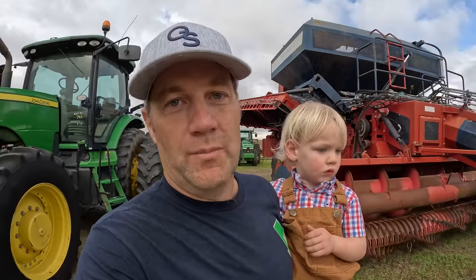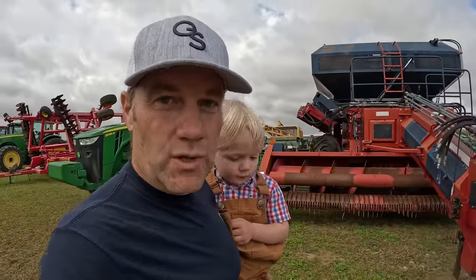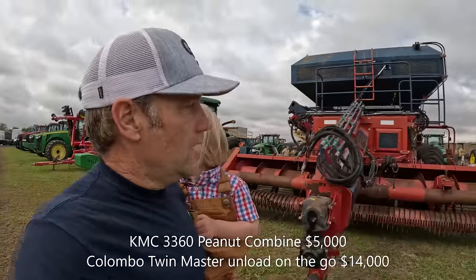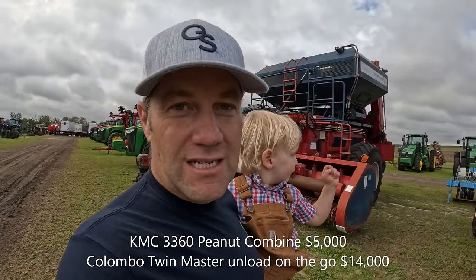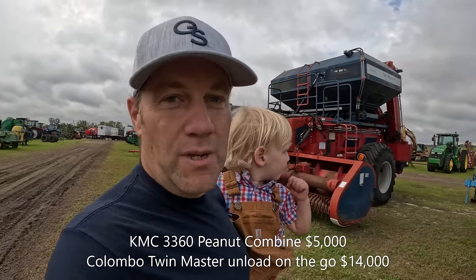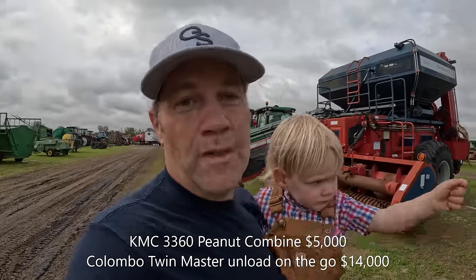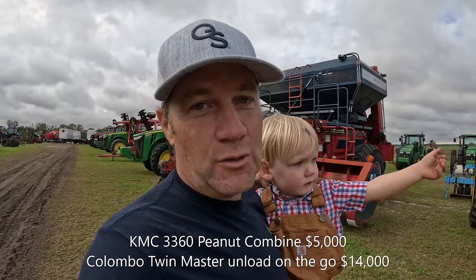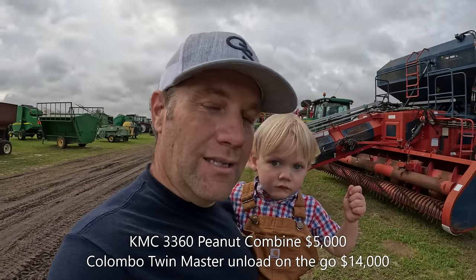That is a KMC six-row peanut picker — a little bit older model — and this is a newer model Colombo six-row unload-on-the-go peanut picker. This one has a lot of the bells and whistles that the KMC does not, but it does the same thing: picks six rows at a time, or three windrows. There's usually a pretty substantial price difference between the two machines. I believe the Colombos do a much better job — they pick cleaner and faster — and time is money. But both are six-row machines; let's see the price difference.